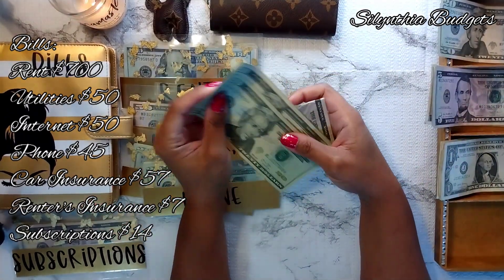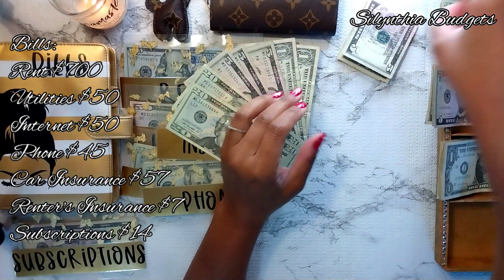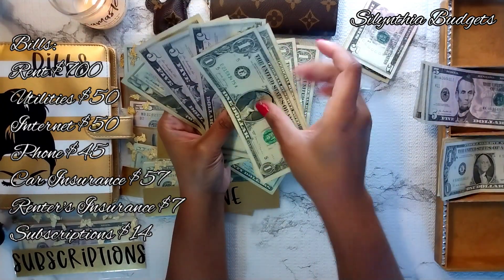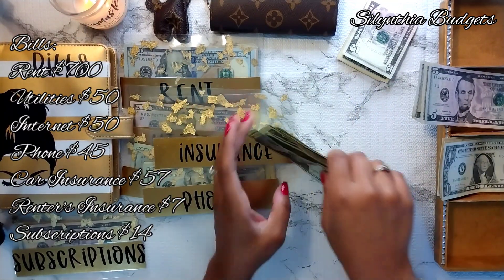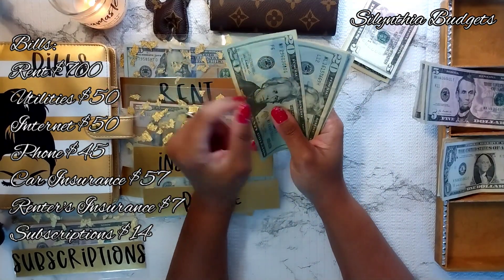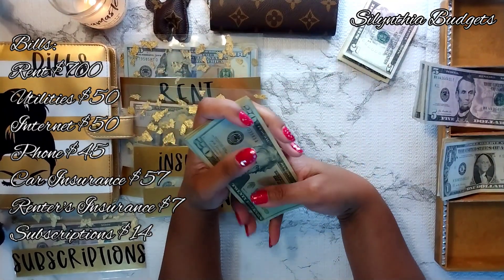We have insurance here. Car insurance should have $57 and it's getting $57 today. Adding $20, $40, $45, $50, $55, $56, $57. Our car insurance is separate from our renter's insurance — every time I try to bundle it there's not a good deal. I keep hearing people say they got a great deal bundling, but it's not happening for us. So car insurance now has $114.